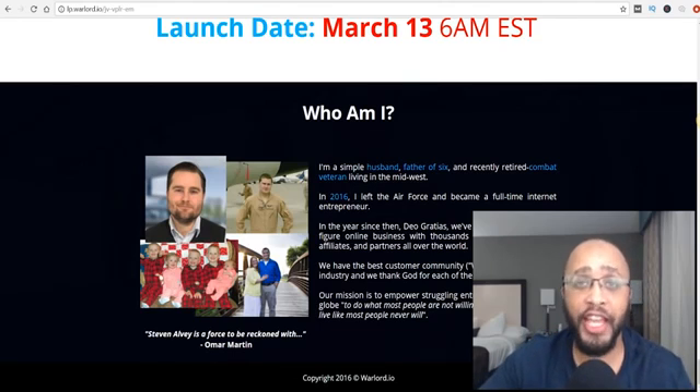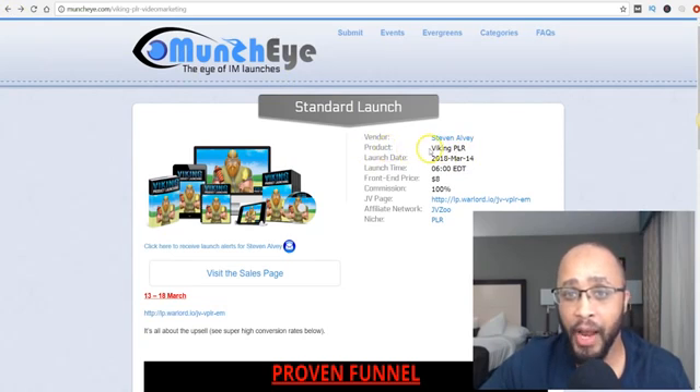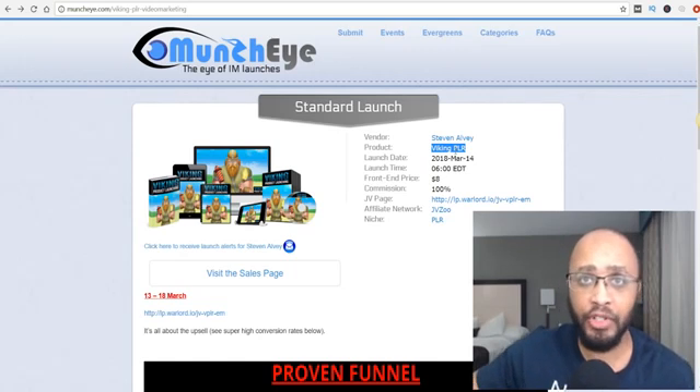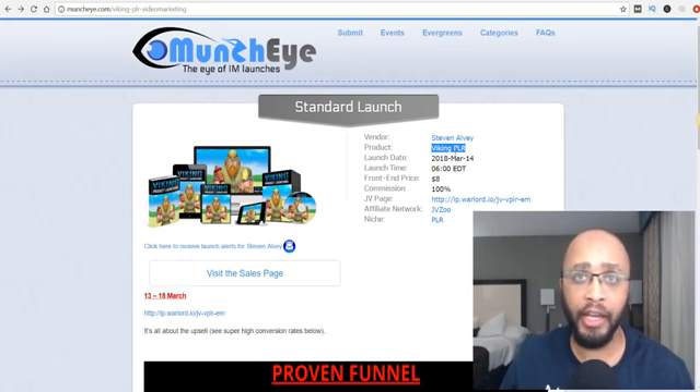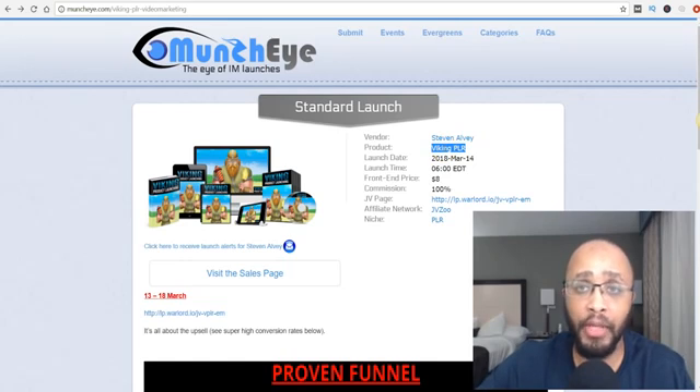Now let's get into the three stupid simple ways to make money from Google. The first thing you want to do is click this back button and look at the product name — it says Viking PLR. Whatever your product name is, you want to create a blog around that product name. It doesn't matter which product you choose — this is just an example. To create a blog, simply go to Google or YouTube and type in 'how to create a blog' — there'll be plenty of tutorials.